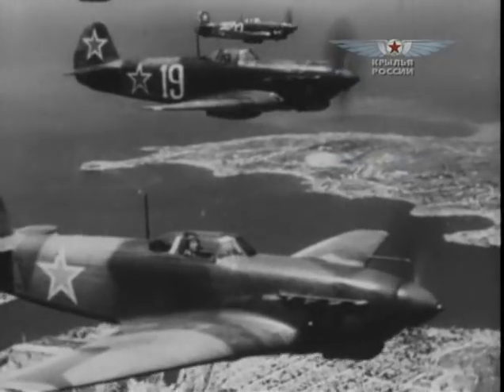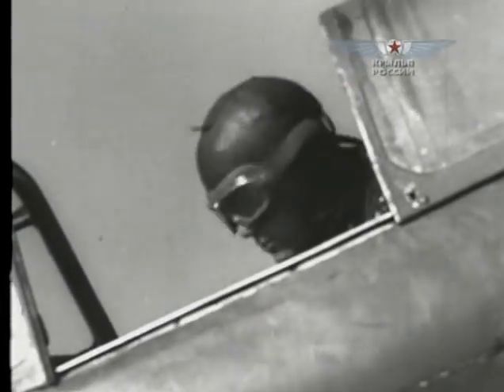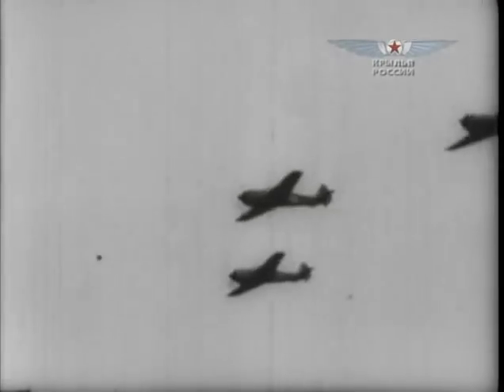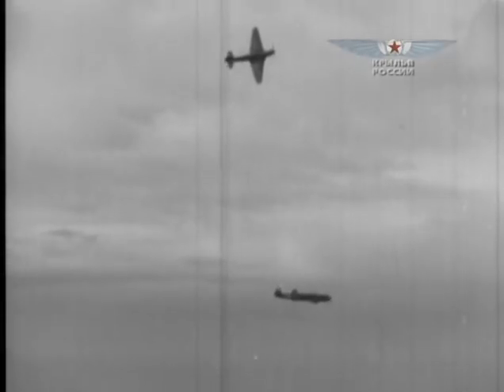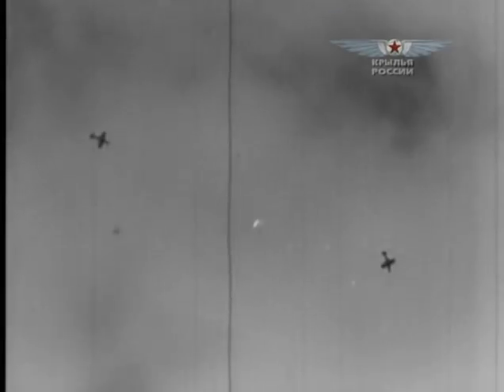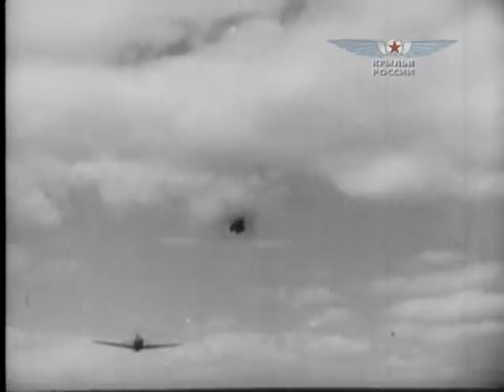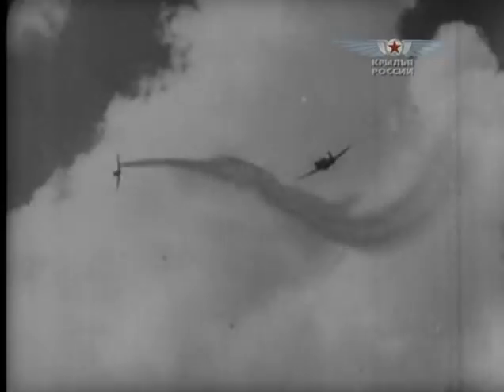A fighter is designated to have superiority over aircraft of any other class. Maneuverability and efficient armament are among its obligatory qualities. However, speed is one of the most important components of success. In order to reach it, throughout the fighters' entire evolution, designers were installing more powerful engines, updating aerodynamics, and introducing different technical innovations.